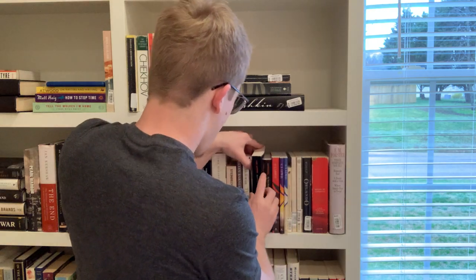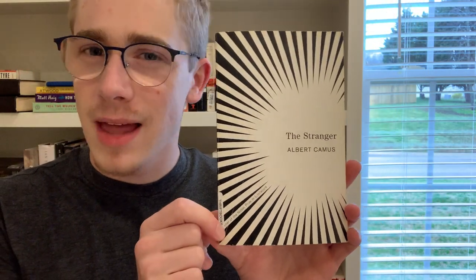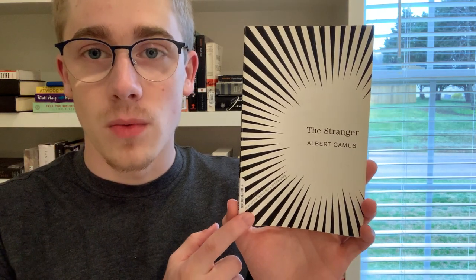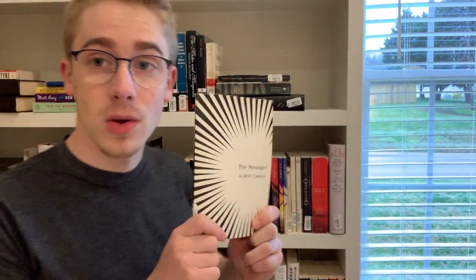Next we have The Stranger by Albert Camus. I actually made a video on this book last week — it's one of my most recent reads. It's a super interesting novel: very short and quick to read, but it packs a punch. There's a lot going on in this one.